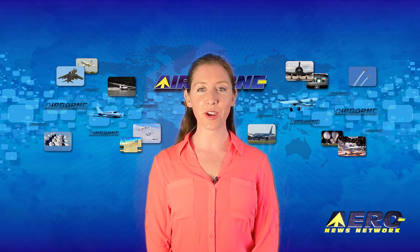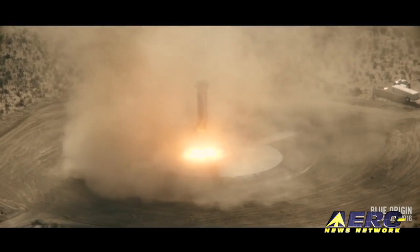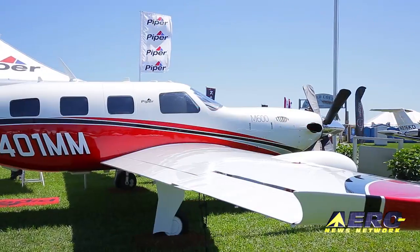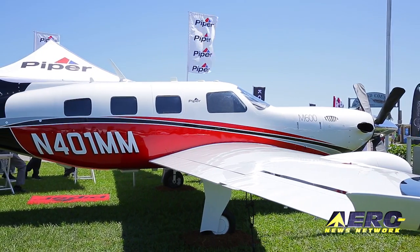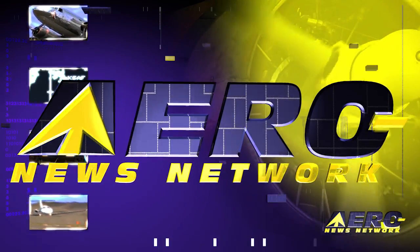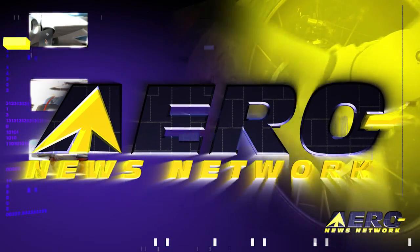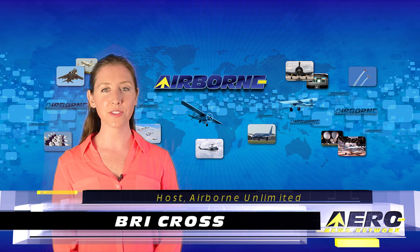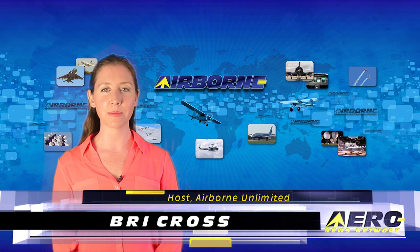Coming up on today's episode of Airborne Unlimited: another successful flight for Blue Origin, the model Sonics B unveiling, and Piper unveils the M600 and announces a massive UND order. I'm Bree Cross, it's April 5th, 2016 and this is Airborne Unlimited.